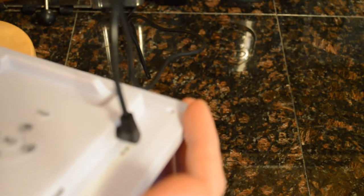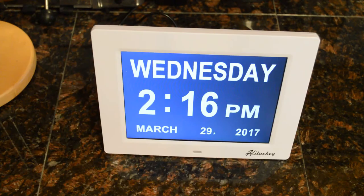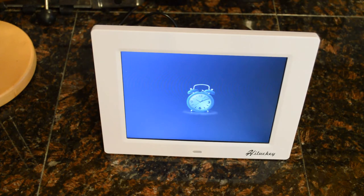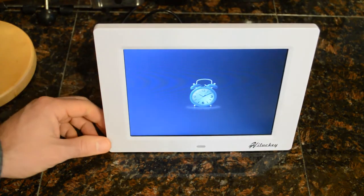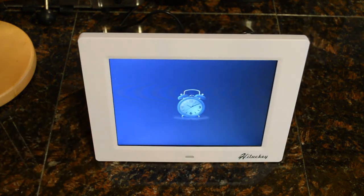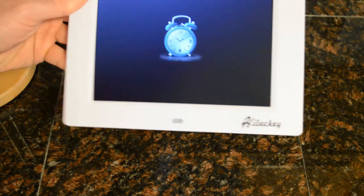It gives you both an audio and visual reminder, which is very cool. You can also set a normal alarm. Wow — it's a little color graphic of an alarm clock! I didn't even realize this was color until I saw that alarm clock graphic, and it actually looks pretty good.